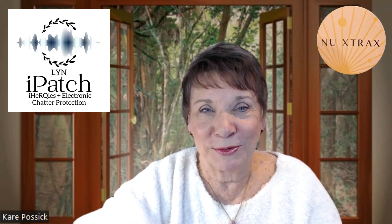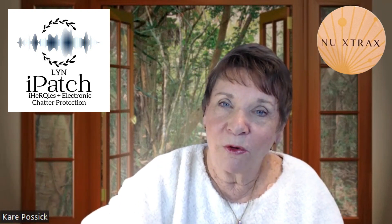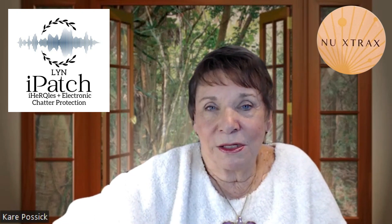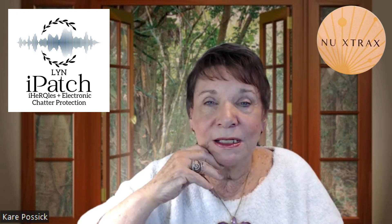Thank you for bringing this to us. We are so excited about all of these. You need every one of these patches because you never know when you're going to need energy, or something for stress and anxiety, for pain and inflammation. You need every single one of these patches so that you know what it feels like on your body and can use it when you need it as an emergency, or give it to your family members who need it. I'm so excited about this one because most people are not aware of the way electronic chatter actually affects their body. Putting this on and feeling the difference — everybody needs to do this.